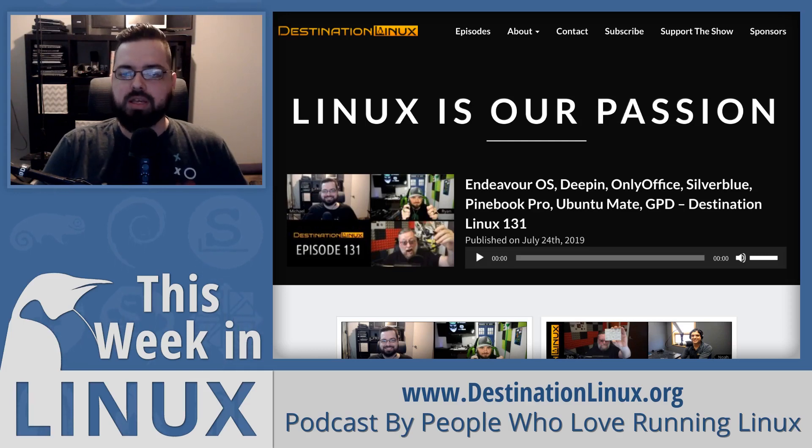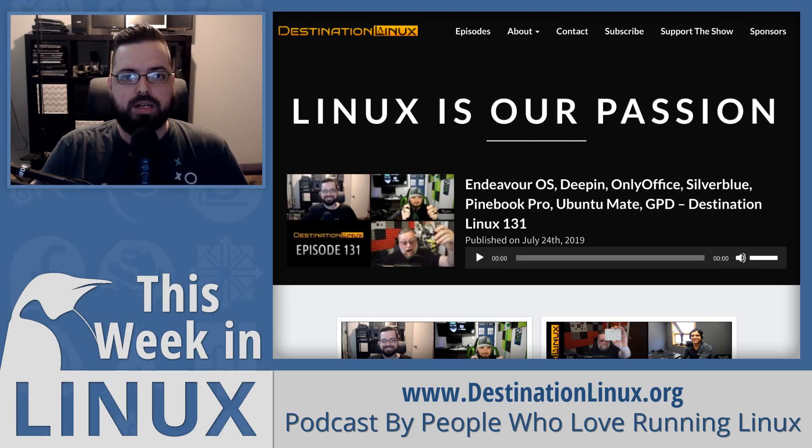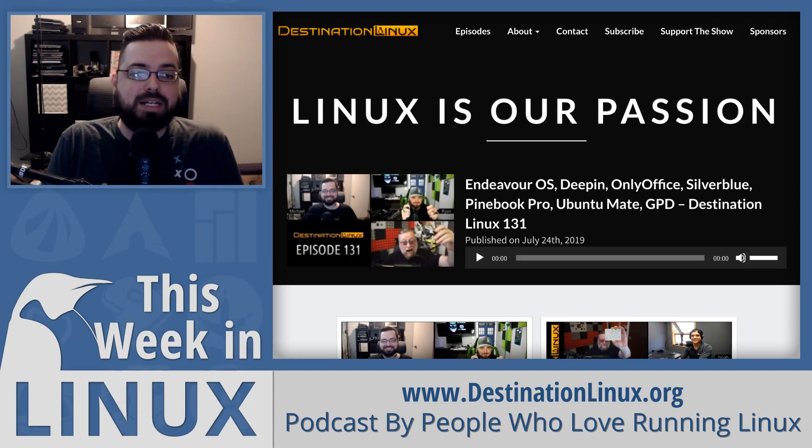The next episode is coming out in the next couple of days, so you don't want to miss it. You can go to DestinationLinux.org to subscribe to the RSS feed, or DestinationLinux.org/YouTube for the YouTube channel. I think it's one of the best Linux-related podcasts available, so you definitely need to check it out.